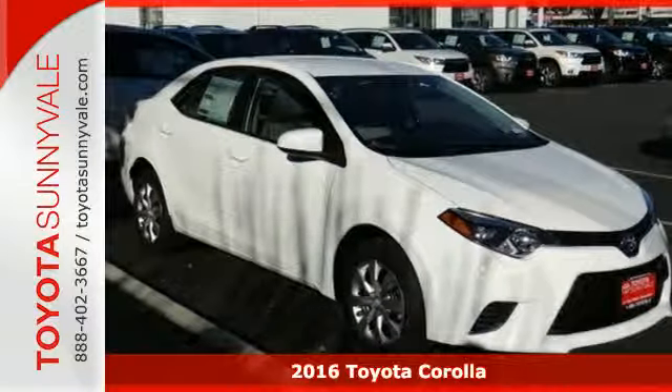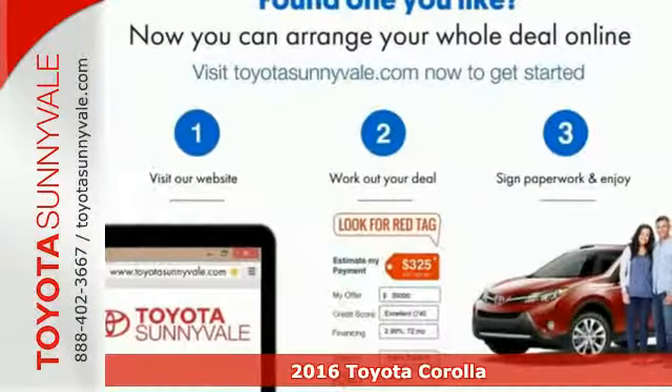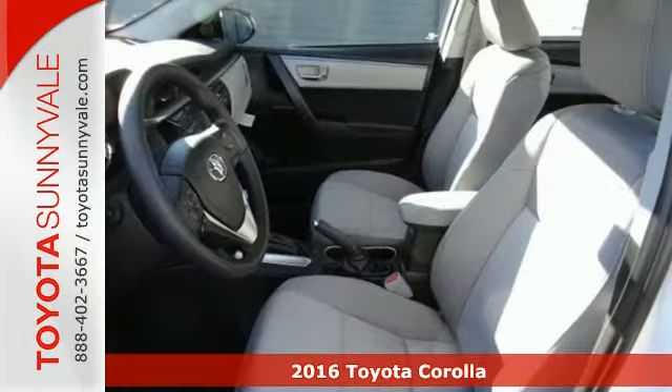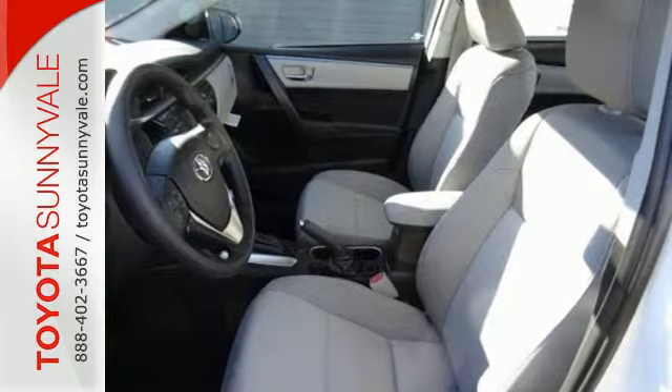It's a 2016 Toyota Corolla. With the sporty accents and features that accentuate your lifestyle, this Corolla is what you've been looking for. The LED daytime running lights help you stand out.